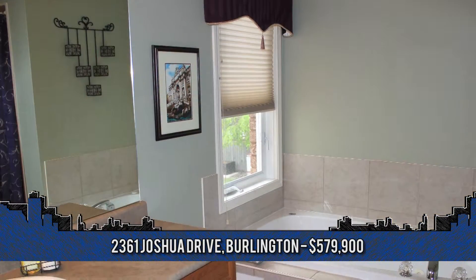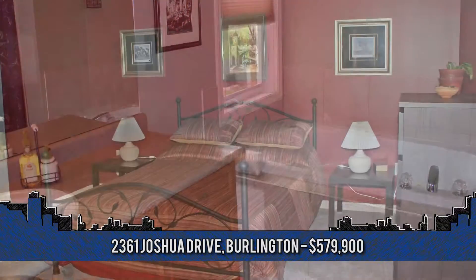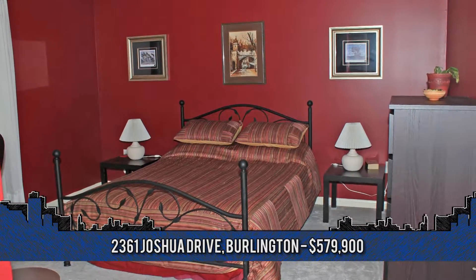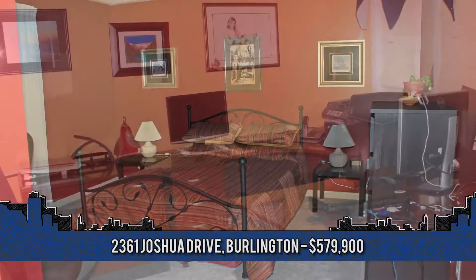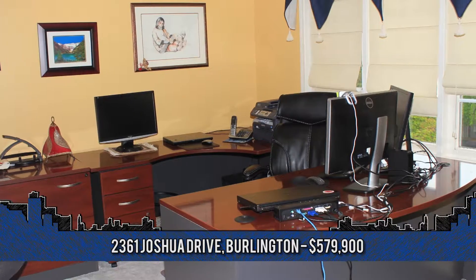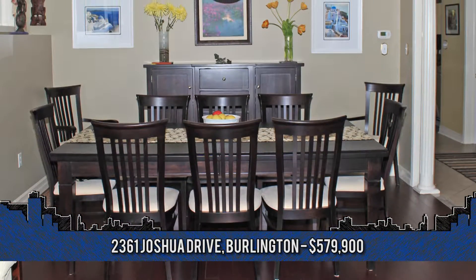The master bedroom has two large walk-in closets and an en-suite bathroom with separate shower and jacuzzi tub, plus three additional spacious bedrooms on the upper level, all with ample closet space. Highlights include nine-foot ceilings, crown moldings, five appliances, decorative pillars, and underground sprinklers.